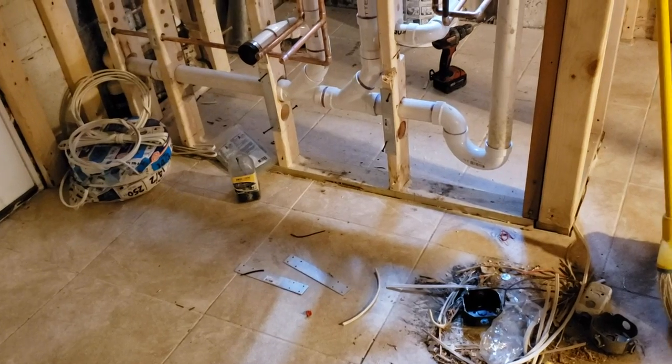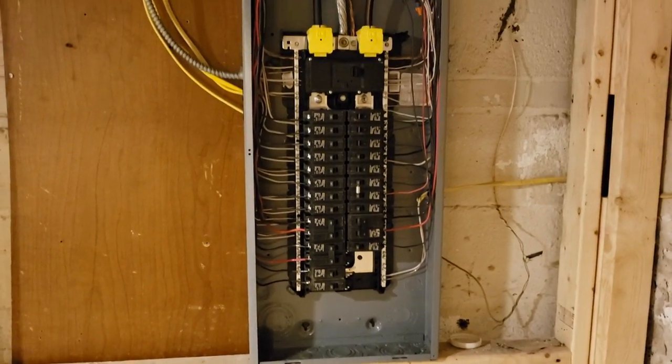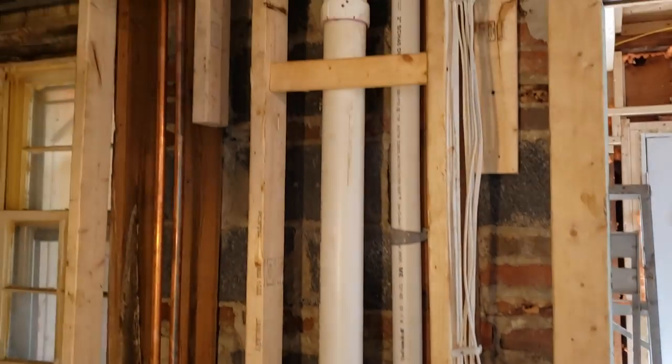I want to differentiate that from this property right here, which was built about 67 years ago but has been completely redone down to the studs — brand new plumbing, brand new electricity, new outlets, wiring, and insulation in the exterior wall.